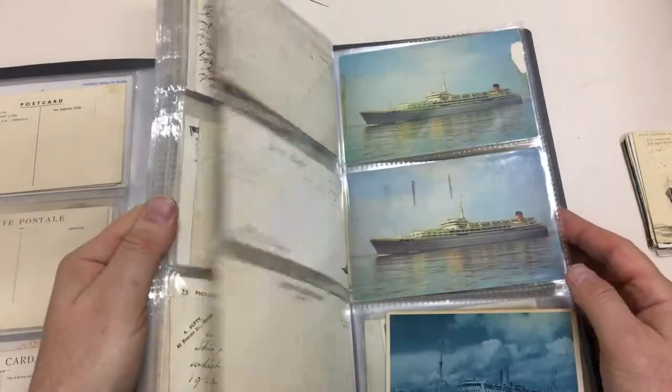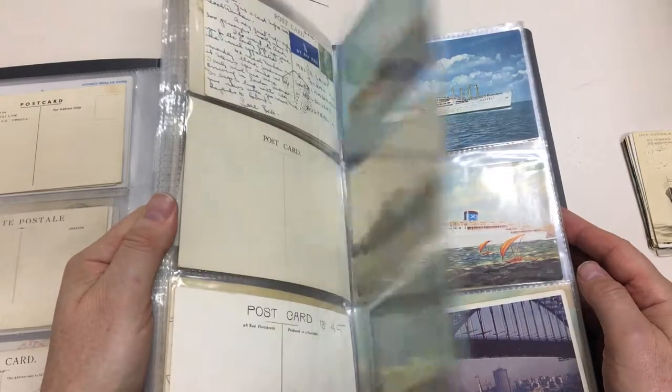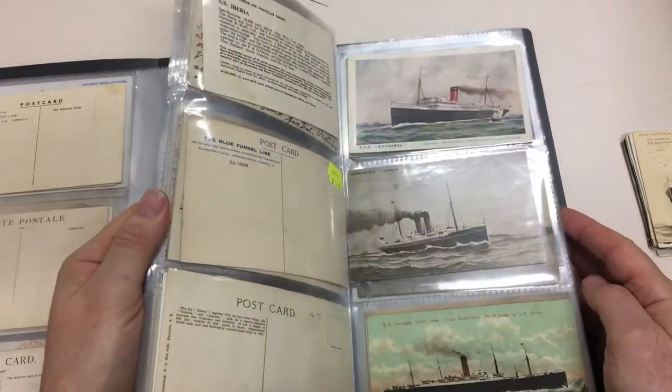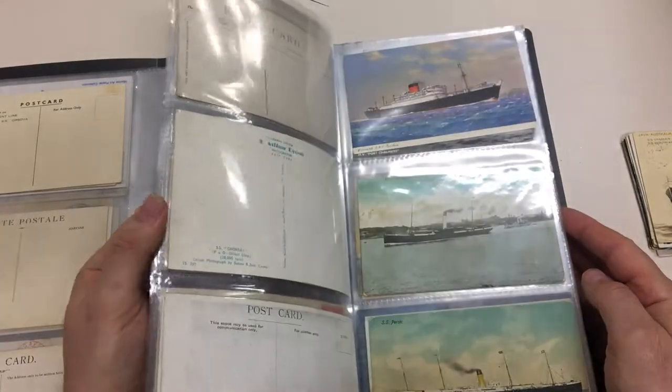And there's some more nice cards — a bit of advertising. So, very inexpensive at the estimate.